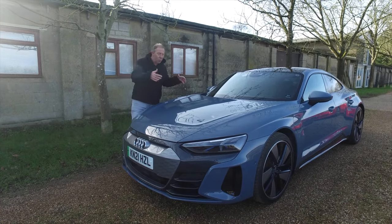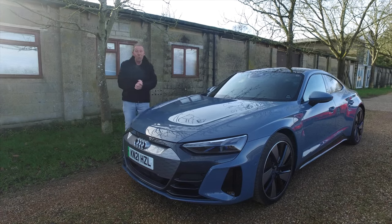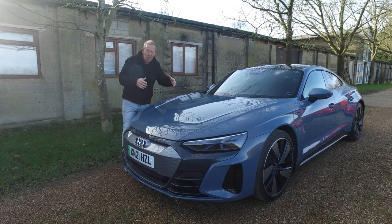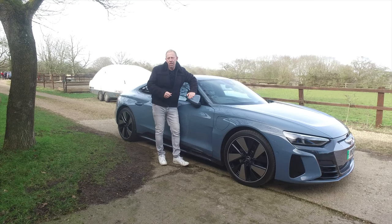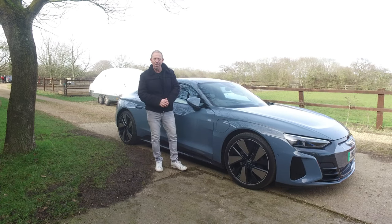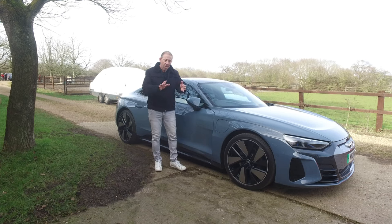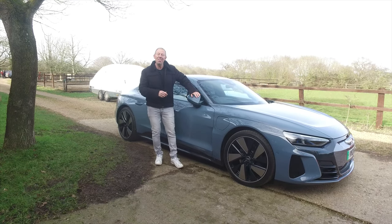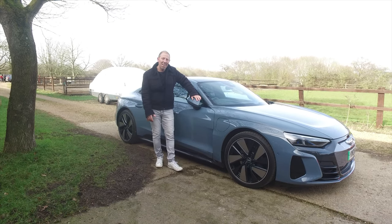You get a couple of rim choices — 20s and 21-inch — this one has the 21s, which look really nice. There are two different steering wheel choices and four different leather colour choices for the interior. If you don't want leather, there's a leather-free choice as well. Both the GT and GT RS get a 93 kilowatt-hour battery. The GT produces 523 brake horsepower with a 0-60 time of 4.1 seconds and a top speed electronically limited to 152 mph. The RS gets 637 bhp, 0-60 in 3.3 seconds, and a top speed limited to 155 mph — simply spectacular for a car weighing two and a half tonnes.